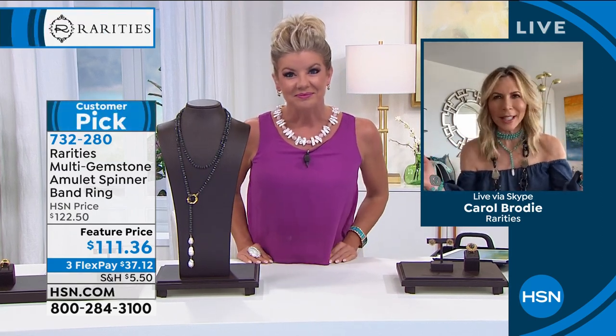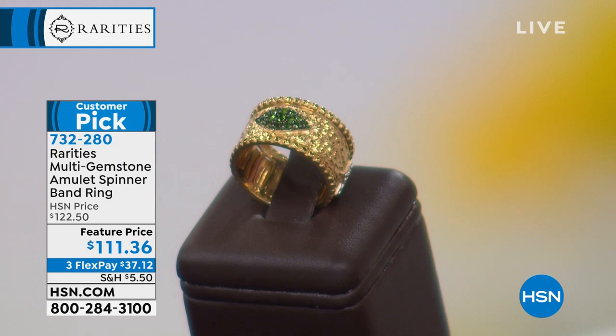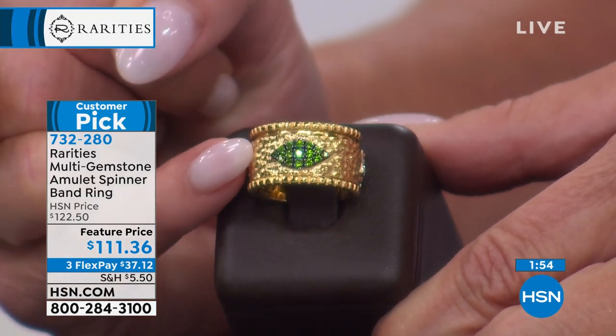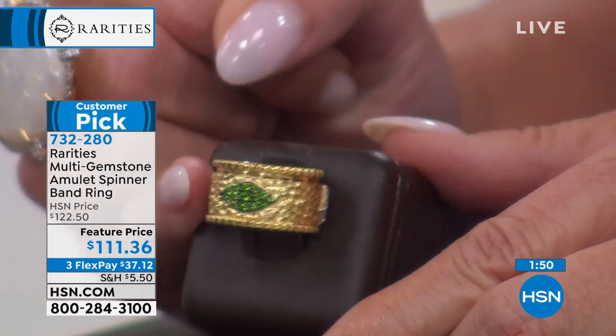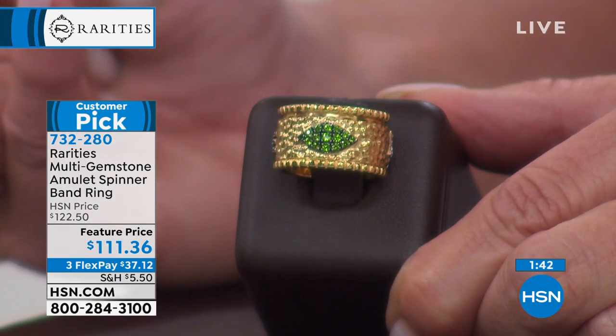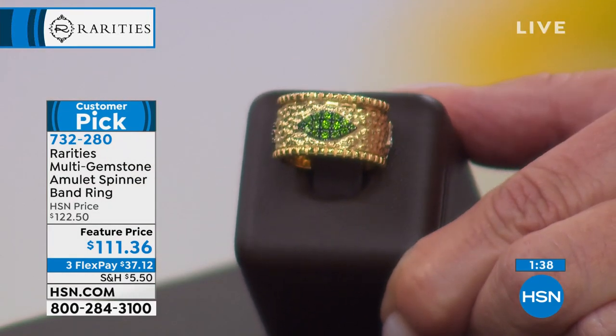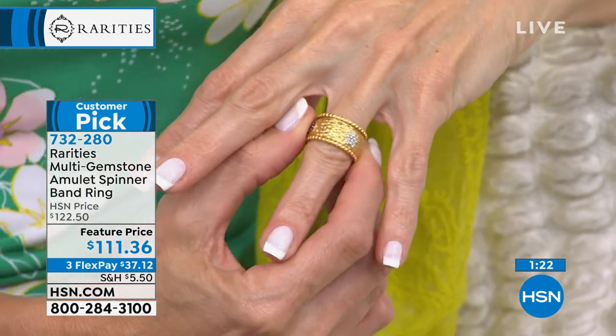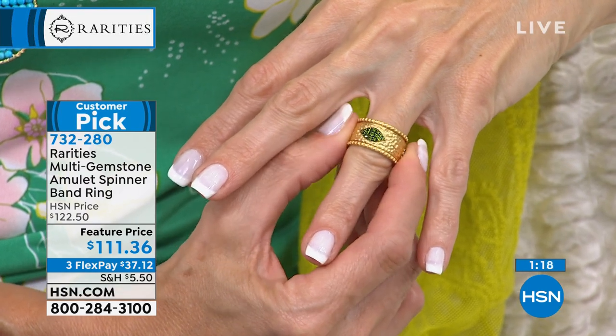Carol: I was thinking the same thing about you, Missy! It's gorgeous in New York City today — warm and just a great way to celebrate jewelry and clearance day. We're going to get things started with the evil eye, one of the number one talismans and signatures for Rarities. What a fun way to introduce yourself with this amulet spinner ring, on sale at $111.36 today, available with three monthly flex payments in sizes five through eight — sizes nine and ten just sold out.